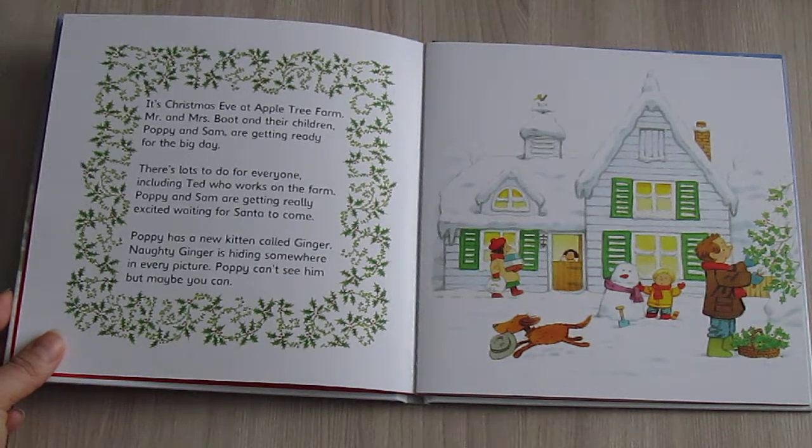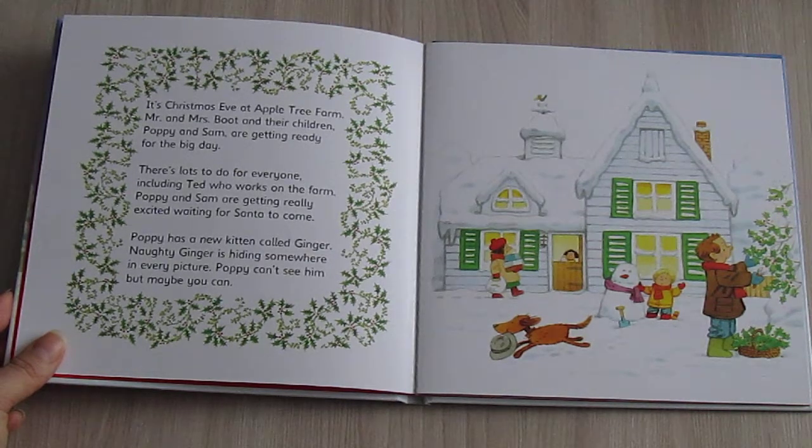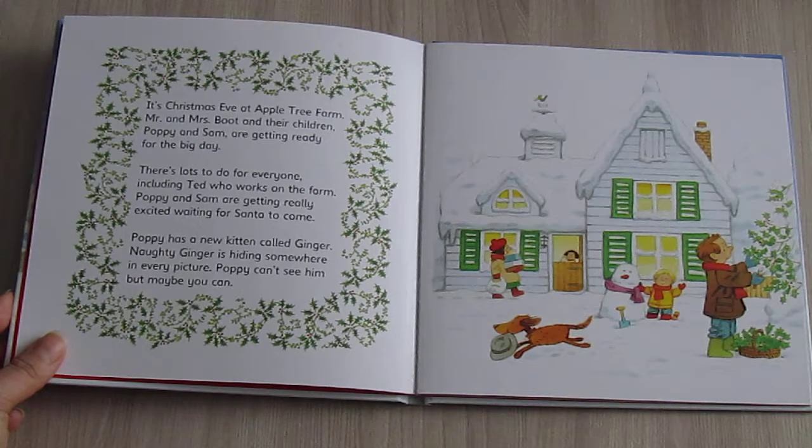There is lots to do for everyone, including Ted, who works on the farm. Poppy and Sam are getting really excited waiting for Santa to come. Poppy has a new kitten called Ginger. Naughty Ginger is hiding somewhere in every picture — Poppy can't see him, but maybe you can!